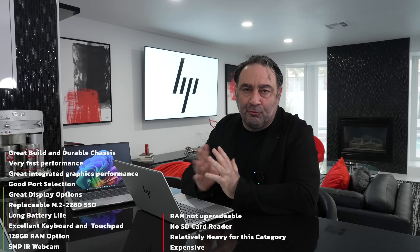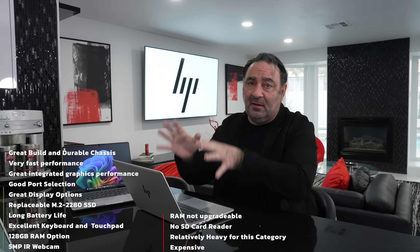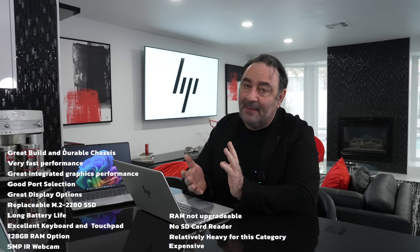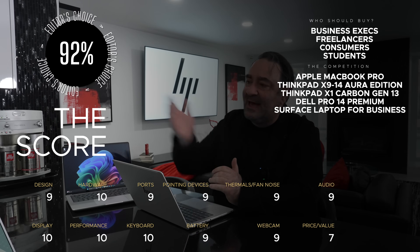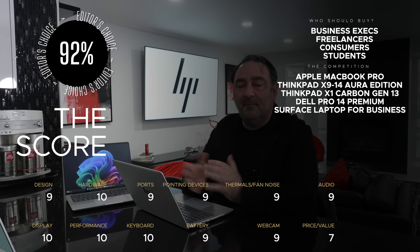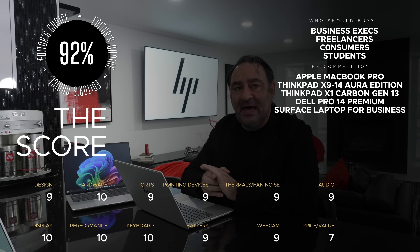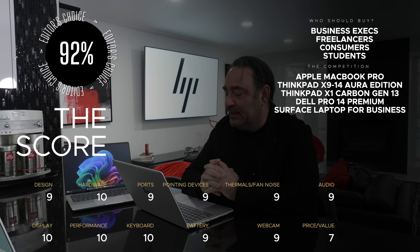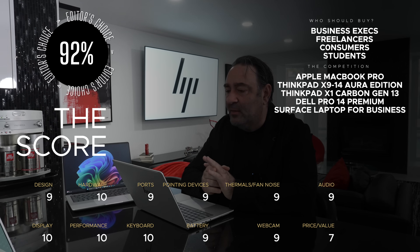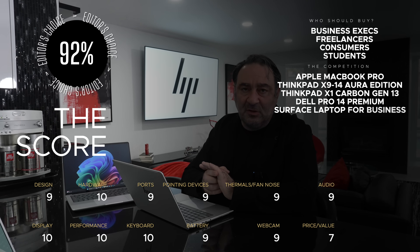The only real negative is the high price — but that's a sign of the times and not specific to this laptop. Dell business laptops, Lenovo ThinkPads, and Apple MacBooks are all expensive right now. You're going to pay a premium. But right now this is the best-performing 14-inch business laptop on the Windows market. Let me know what you think in the comments.